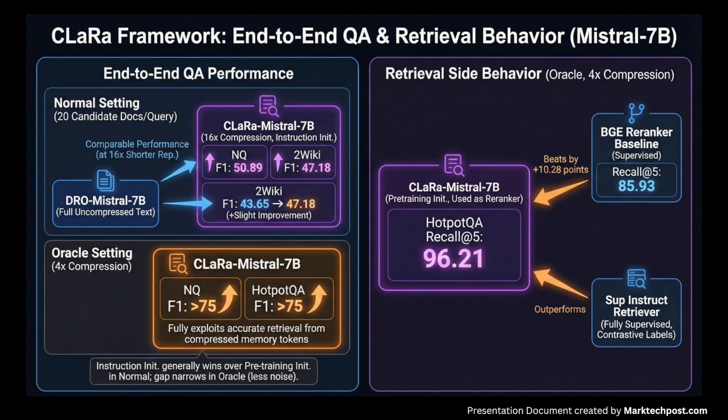For end-to-end QA, CLARA uses 20 candidate documents per query at compression ratios 4, 16, and 32. With instruction-initialized Mistral-7B at 16x compression, it reaches F1 of 50.89 on Natural Questions and 44.66 on 2WikiMultiHopQA — comparable to DRO Mistral-7B reading full text — and on some datasets even improves F1, for example from 43.65 to 47.18 on 2Wiki. In the Oracle setting, CLARA Mistral-7B passes 75 F1 on both Natural Questions and HotpotQA at 4x compression, showing the generator can fully exploit precise retrieval from compressed memory tokens.